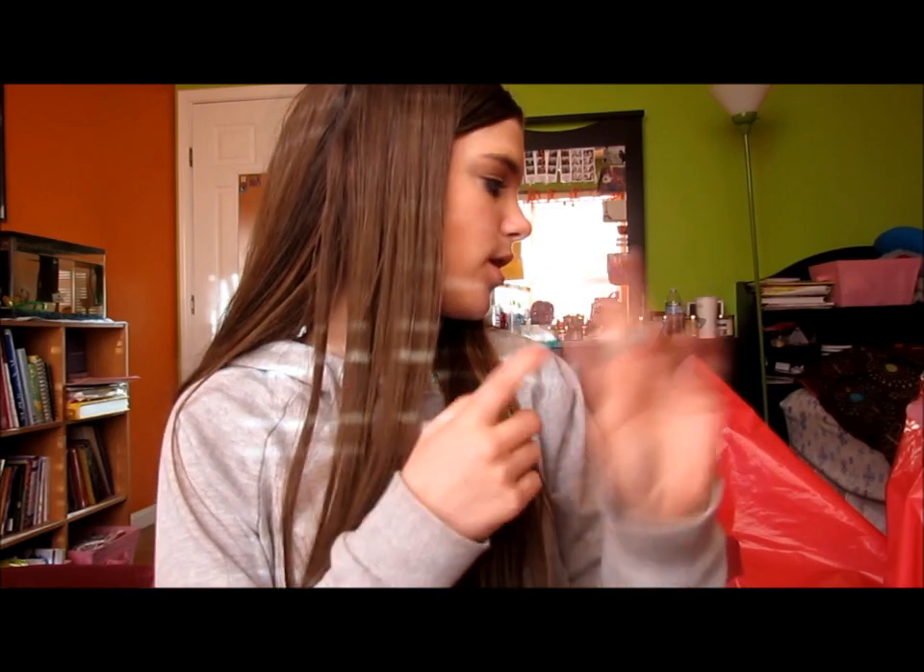Hey guys, so today I have a super collective haul from Ulta, Sephora, Forever 21, and Charlotte Roos. This is super collective — it covers like the past two months, so I do have a lot to show you.